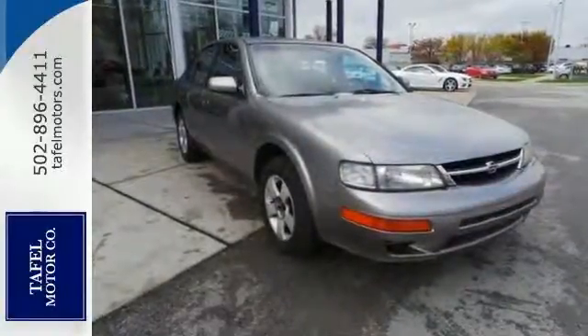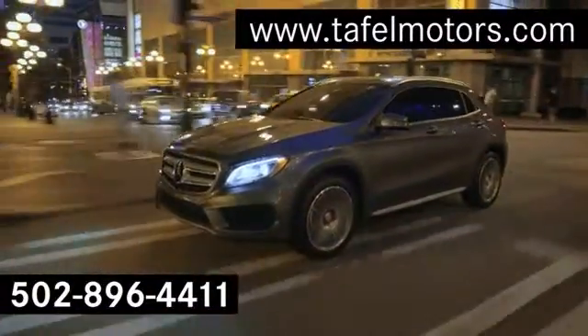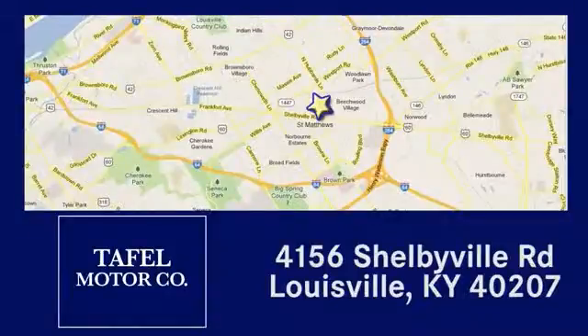Come check it out today. Visit us online at TafelMotors.com, or call or stop in at 4156 Shelbyville Road in Louisville. A memorable experience awaits.